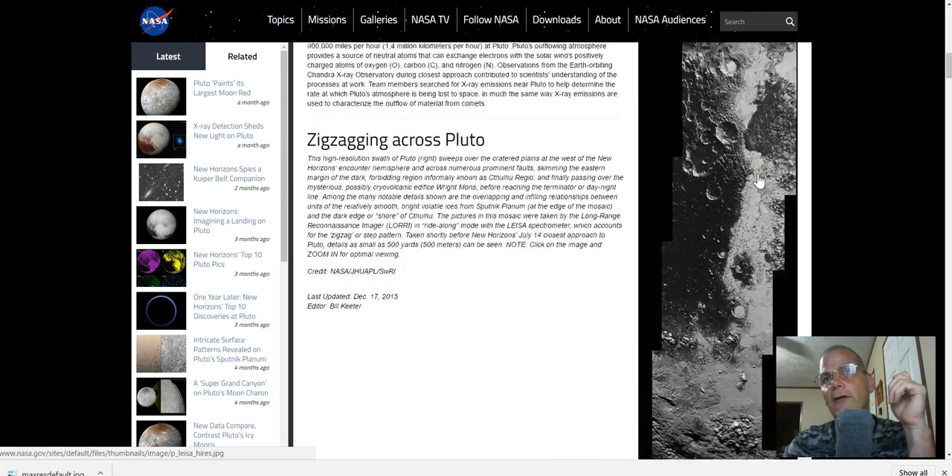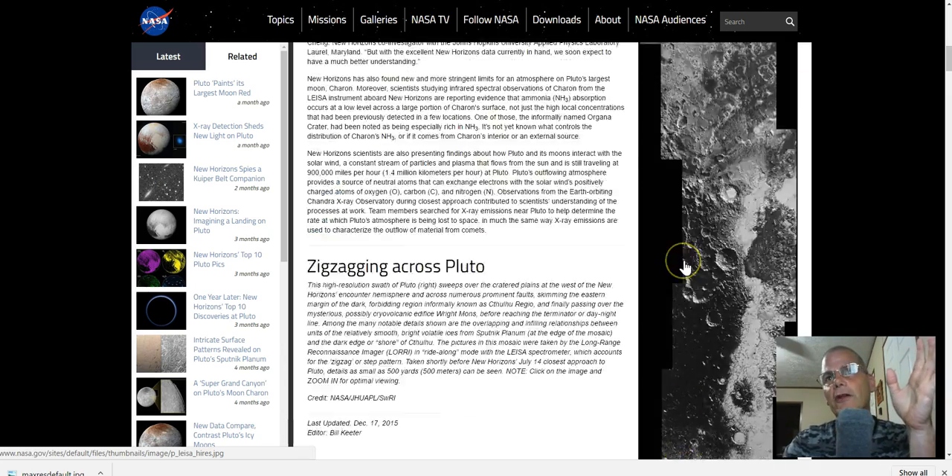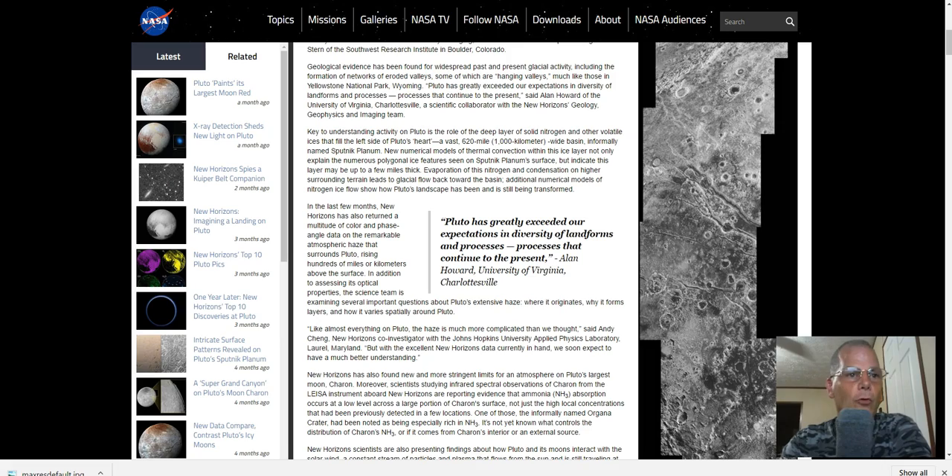Of course it goes way down here, and it starts getting into the dark — you can see where it starts to fade off. I want to show you this, because this is really, really bizarre, guys. This is cool.